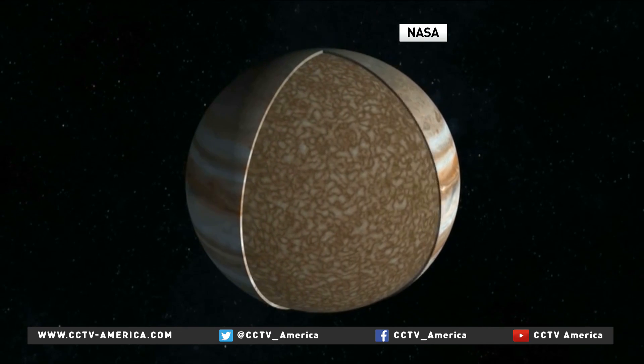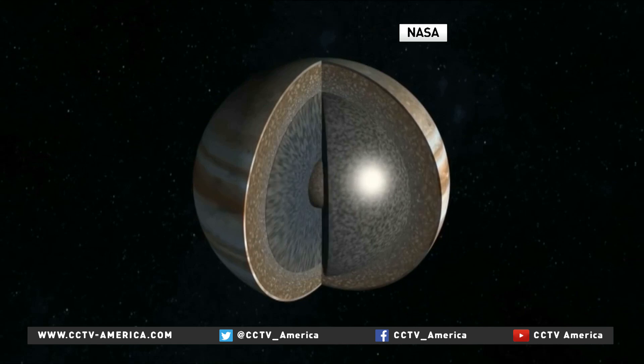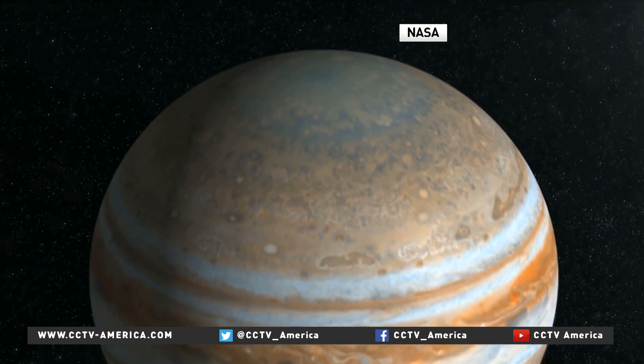The spacecraft will measure the amount of water on Jupiter and help map out the interior of a planet that has stronger radiation and gravity than any other. Everything about it is extreme. It's a planet on steroids. It is the most extreme in every way it can be.